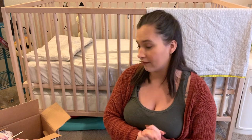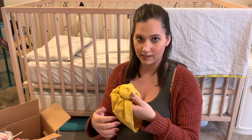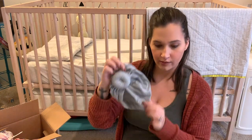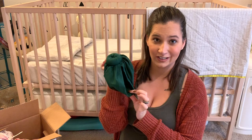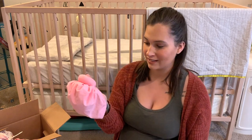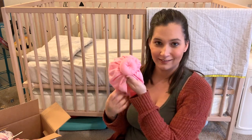The last thing I got off Amazon is these turban knot beanies for her. They just have a really cute knot on them. They are really soft and stretchy and came in a pack of five: a mustard yellow, a gray, a dark purple, a forest green — which will be perfect for Christmas — and then a pink one. I'm really hoping they'll fit her as a newborn because they're so cute, but we'll just have to see how big she is.